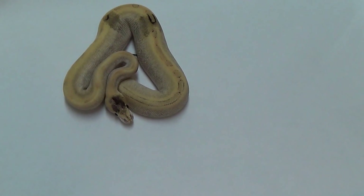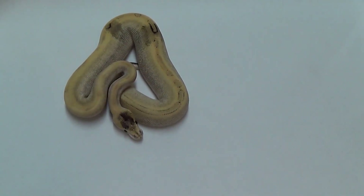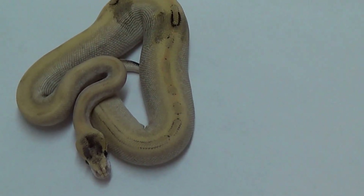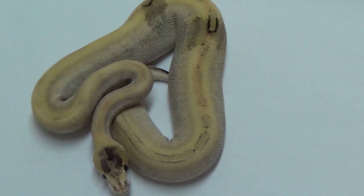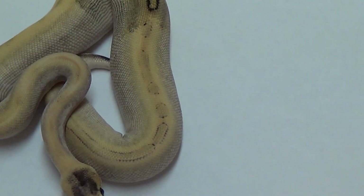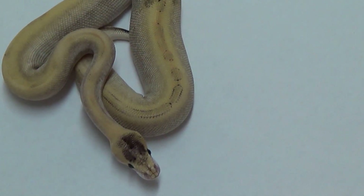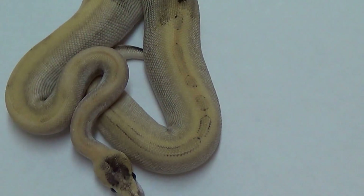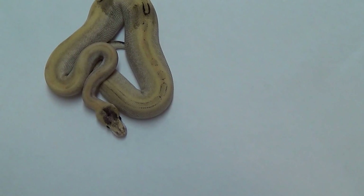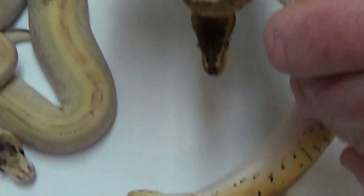This is probably going to be one of those longer videos because I don't want to do a whole bunch of different ones. Hope y'all don't mind watching all the way through. This is the Lemon Blast 100% hit for hypo male I'm holding back.